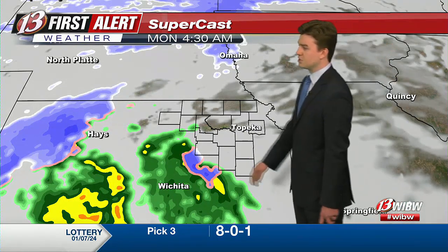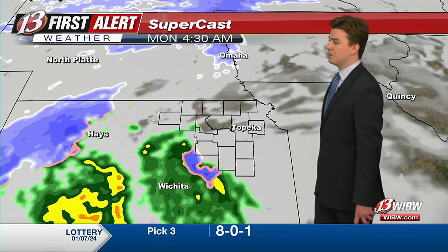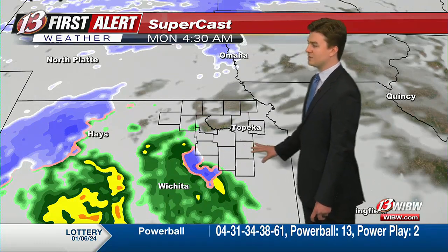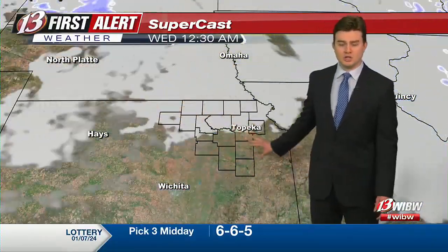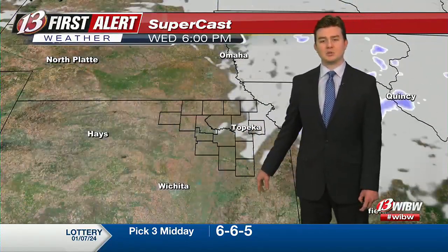Here's a look at our supercast. I think at the very earliest, 5 to 6 a.m. is probably where we're going to see some of these precipitations starting to move in, initially from the southwest and west. But as we go through the day, we're going to start to see a lot of those big bands of snow after it transitions, moving through and arching through northeast Kansas before we head into Tuesday.